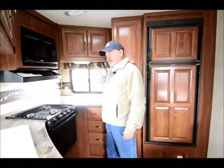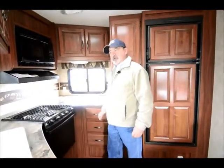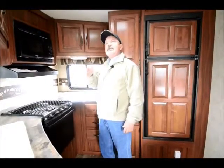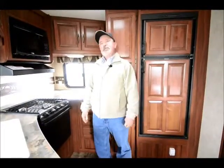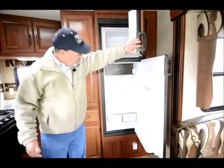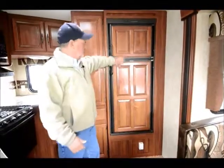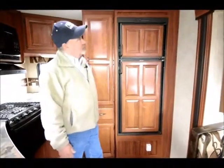Almost every window in this coach is tinted, and almost every one opens up so you can vent and get a lot of fresh air moving through without necessarily running the air conditioner. Although it does have a great air conditioning system — fully ducted with a 15,000 BTU air conditioner. We order them with upgraded air conditioning so you'll have plenty of heating and cooling. There's also a nice two-door, eight cubic foot refrigerator with a freezer, finished with wood-panel trim for a dressy look.